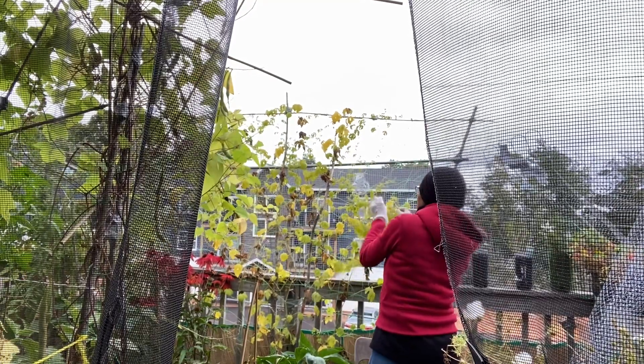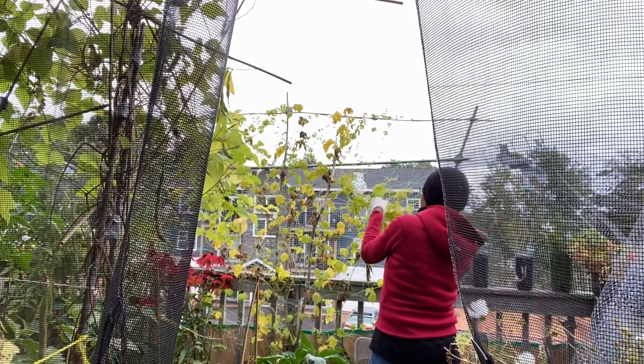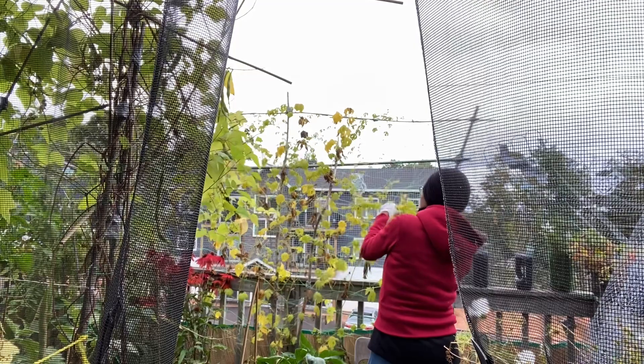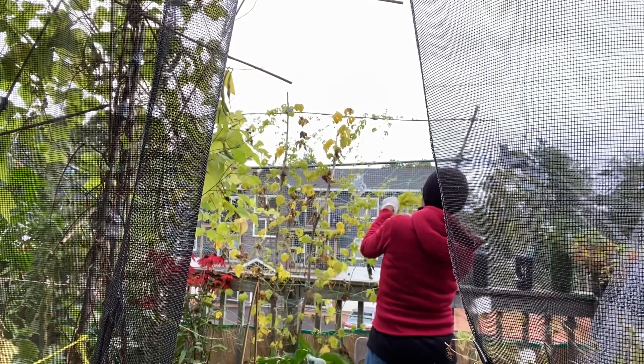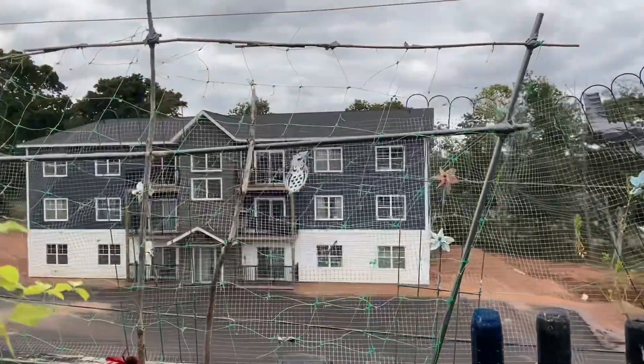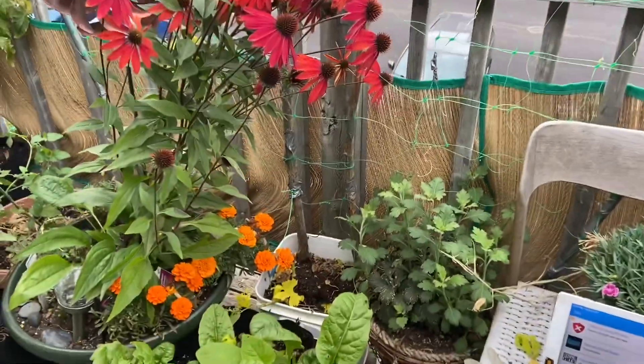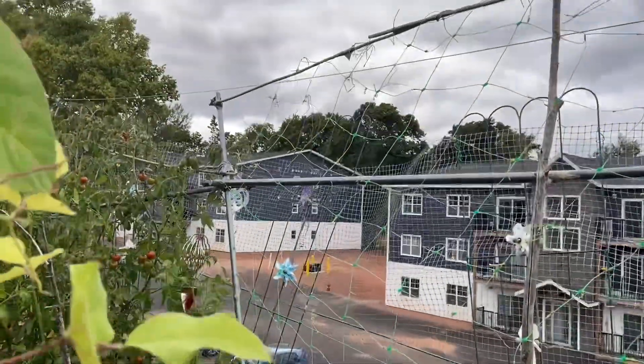I removed most of the plants that I don't want to bring inside. A few of them I'm going to leave outside, but some of them I want to bring inside. Next week I'm going to prepare the plant stems that I want to bring inside and I will show you some of that process next week.